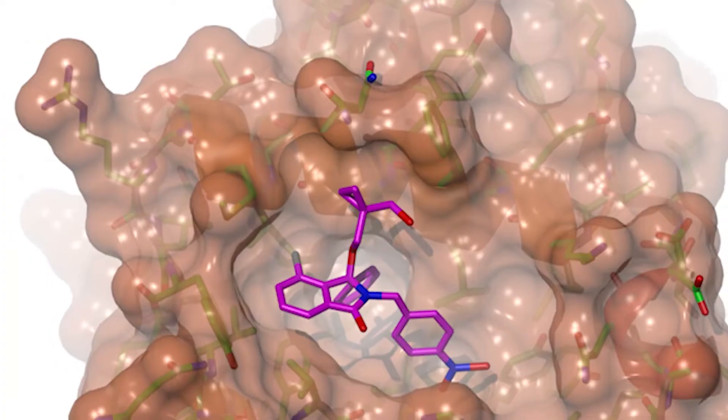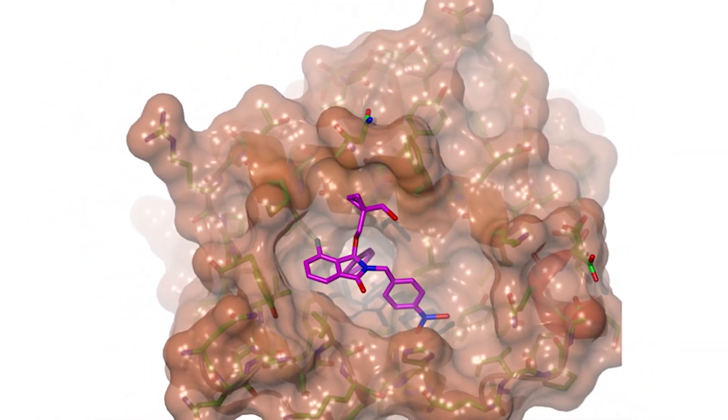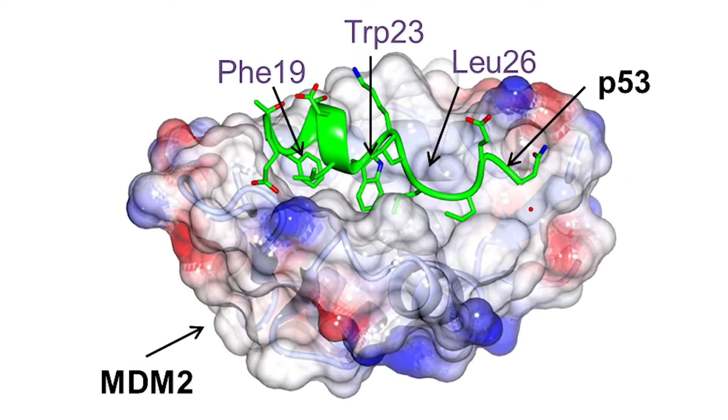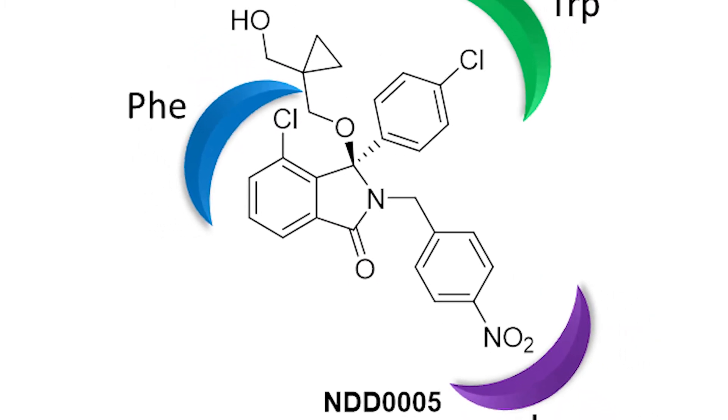In our own lab at the moment, we're working on disrupting the interaction between two proteins — one called P53 and the other called MDM2. By disrupting this interaction, we can kill cancer cells in a targeted way and without the side effects you normally see with cancer treatments.